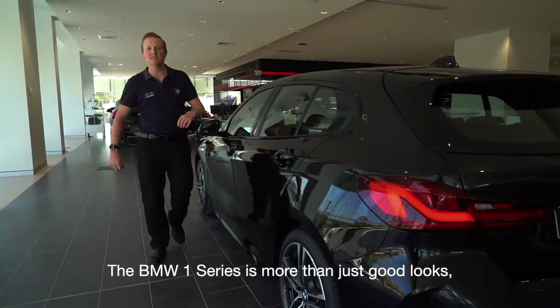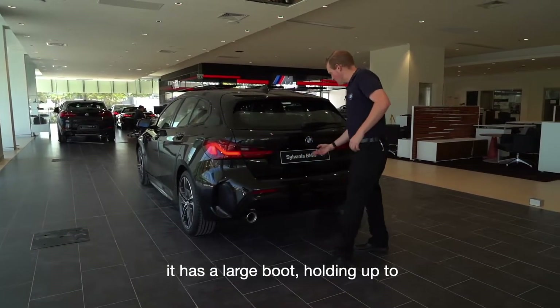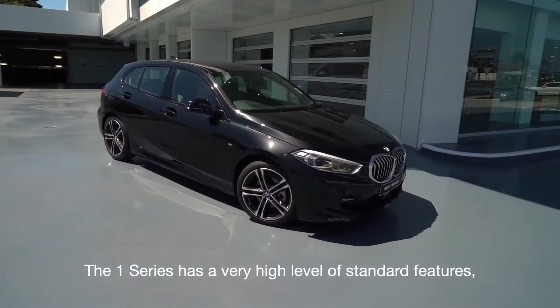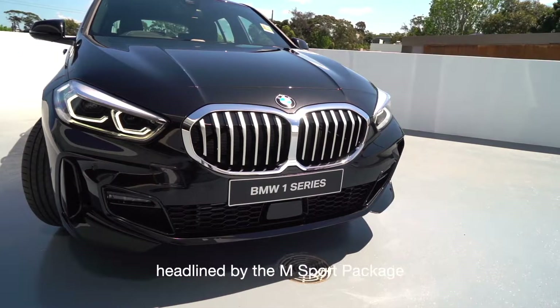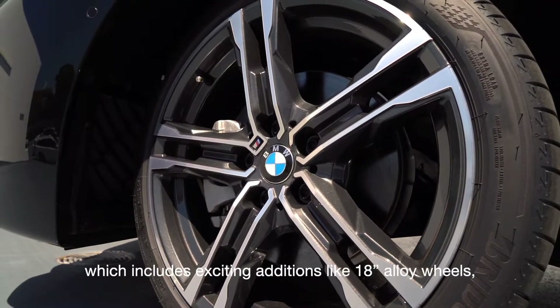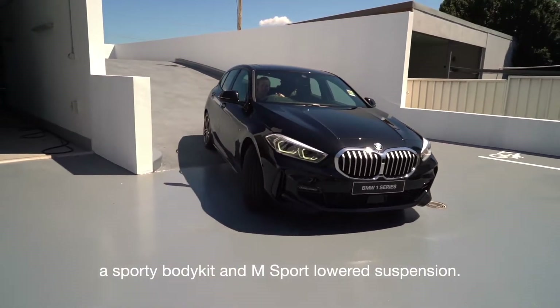The BMW 1 Series is more than just good looks. It has a large boot holding up to 380 litres. The 1 Series has a very high level of standard features, headlined by the M Sport package, which includes exciting additions like 18-inch alloy wheels, a sporty body kit, and M Sport lowered suspension.